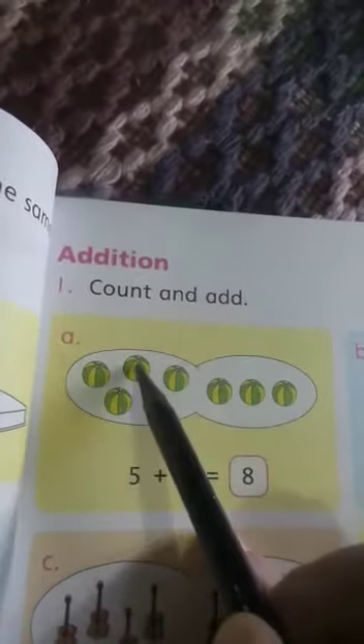Our next topic is addition. What is addition? When you have two different numbers or two different pictures, you can count them all together and you get the answer — it means you can add them. You can see how many balls there are. These are separate: 1, 2, 3, 4, 5. And 1, 2, 3.